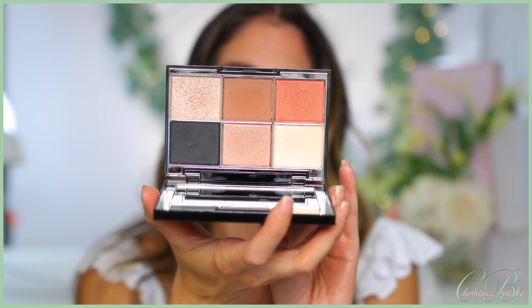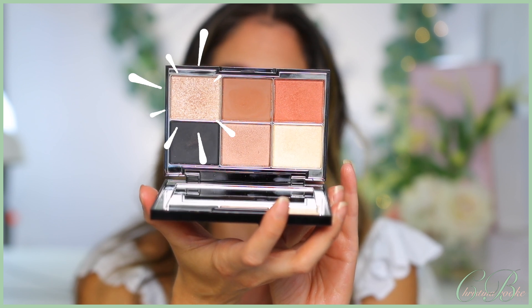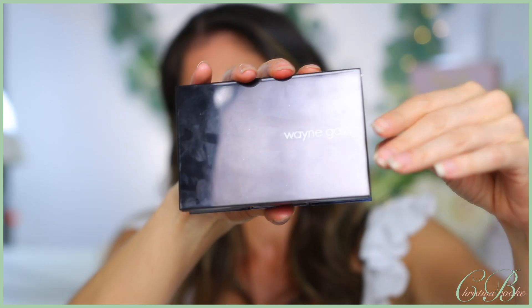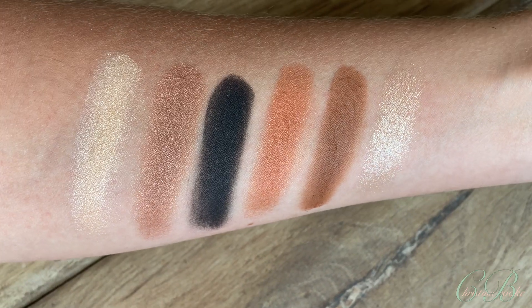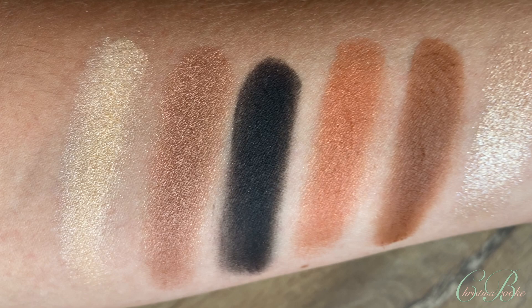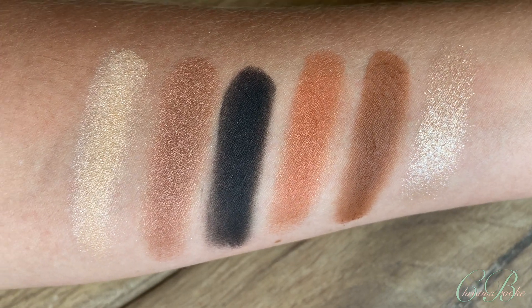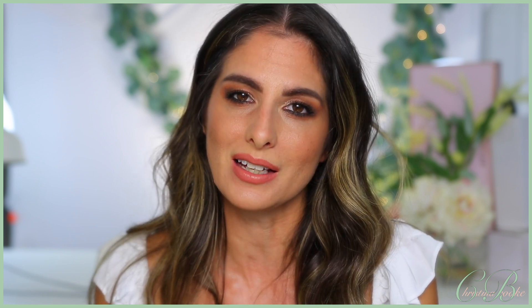Inside of this palette you are getting six different shades: two mattes, three satins, and one celestial shade. You're also getting a pretty nice compact with a nice mirror. It's a very simple design but pretty nice. It's made in the USA. Now let me show you guys the swatches of the palette so you can get an idea of every single shade. This is under daylight so you'll get a pretty decent idea of what the actual colors look like.